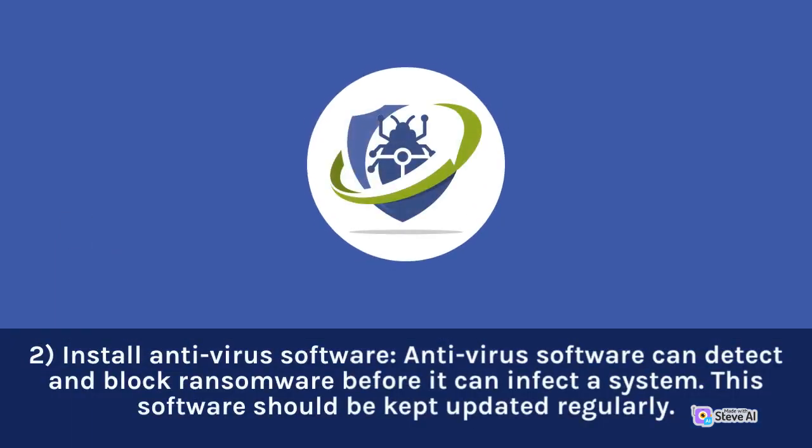2. Install Antivirus Software. Antivirus software can detect and block ransomware before it can infect a system. This software should be kept updated regularly.